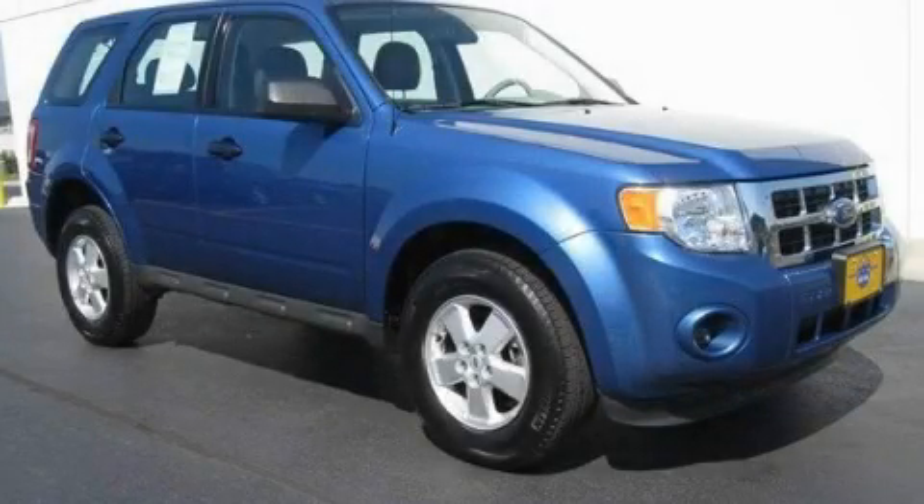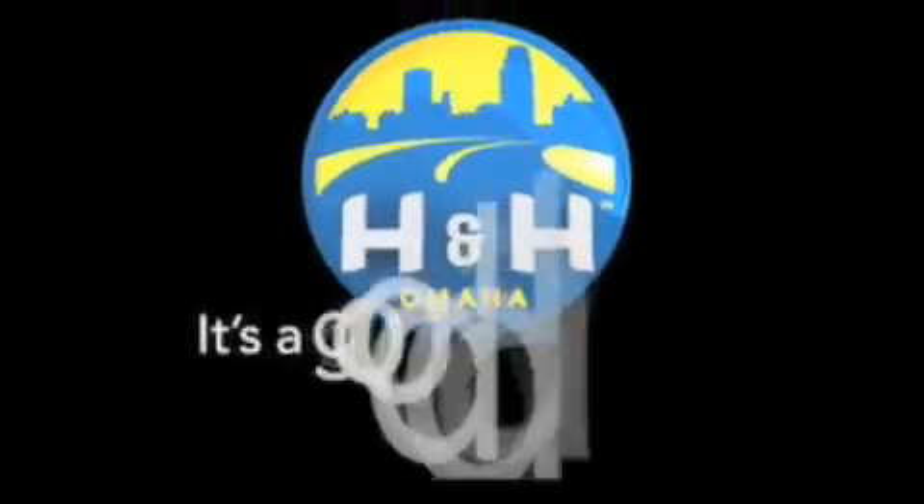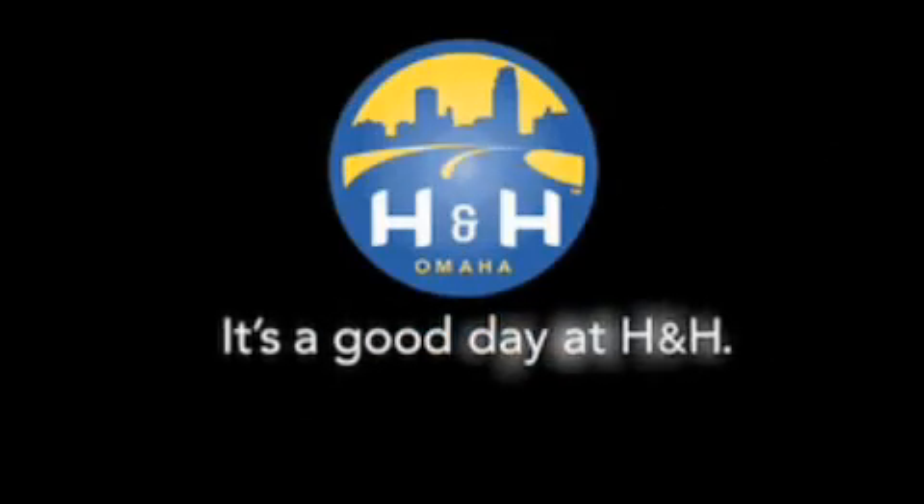Call or visit us right now and arrange your test drive today. H&H has been selling new and pre-owned vehicles like this one for 80 years in the Omaha Metro area. Contact the H&H e-sales team today to find out about this vehicle. It's a good day at H&H.